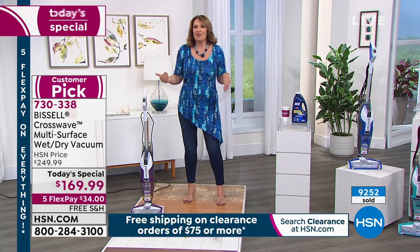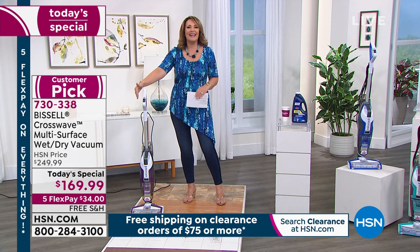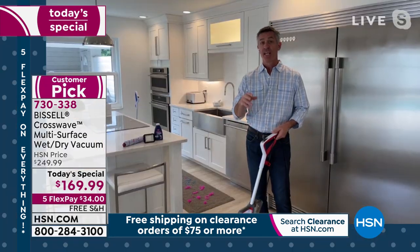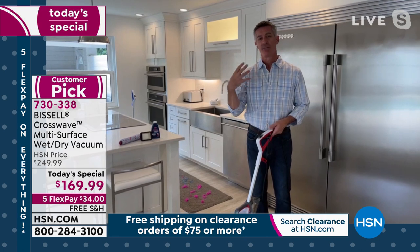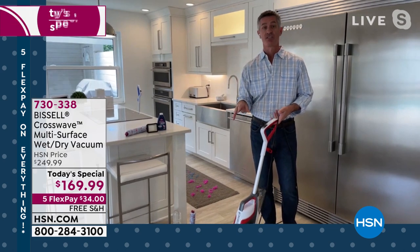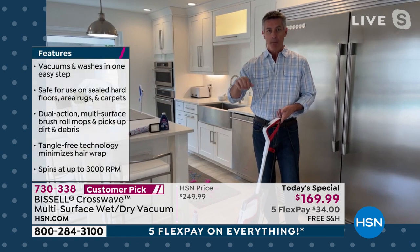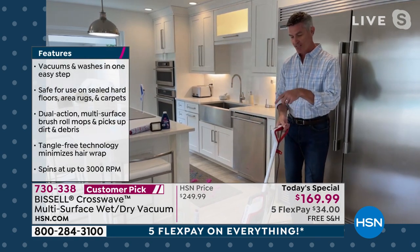It makes messes almost fun — it's like not a big deal because you have the easy solution to cleaning up all those messes. We've tried lots of different methods on these floors, and if you're using the ones where you're sweeping with wet pads and throwing those away, none of them clean as well as this CrossWave where you're putting the amount of solution you want on that brush roll.